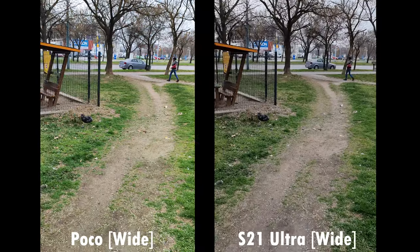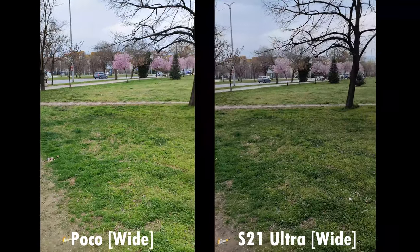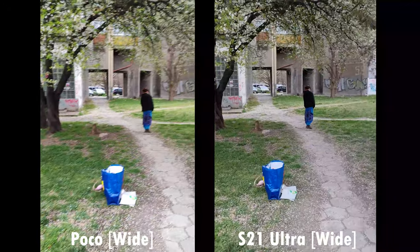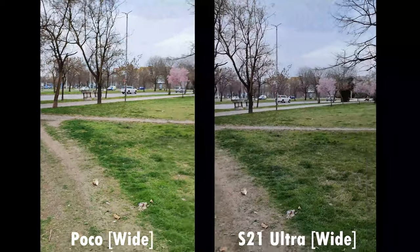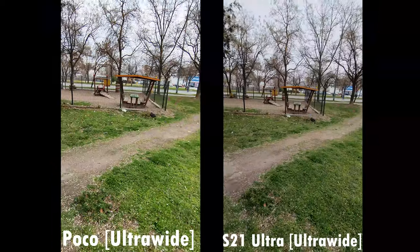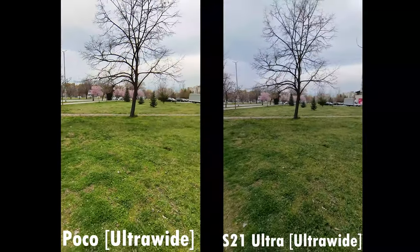Next are the video samples. The reason there's no sound is because there was a lot of wind and both microphones sounded terrible, so I removed the audio. You can see the quality difference between both devices — as always, the Poco is more vibrant in colors, while the S21 Ultra tries to keep a more natural feel in both videos and photos.